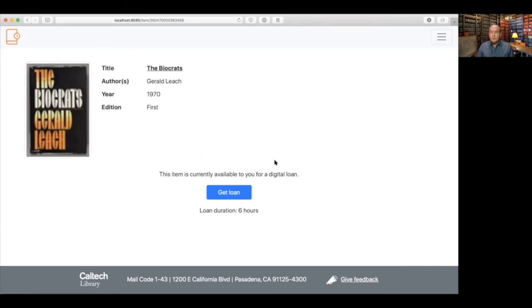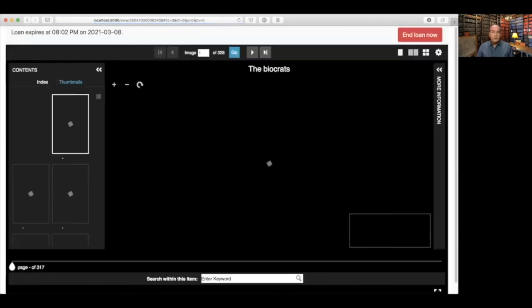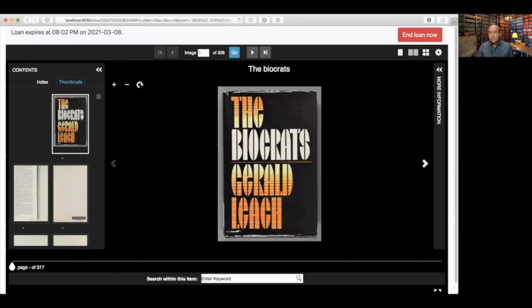If an item is not available for loan at the moment, there will be some text explaining why. If a student wants to request a loan, they click the button and get a confirmation dialog that provides information about the terms of the loan. They click OK, proceed, and are immediately sent to the viewer. The viewer is Universal Viewer, an open source viewing utility that is compliant with IIIF, so it uses IIIF on the back end for the file format and the way that files are fetched from a service.